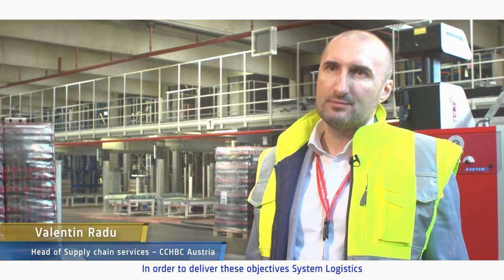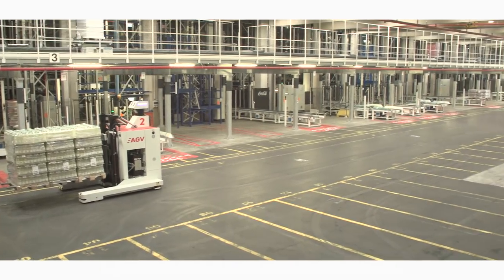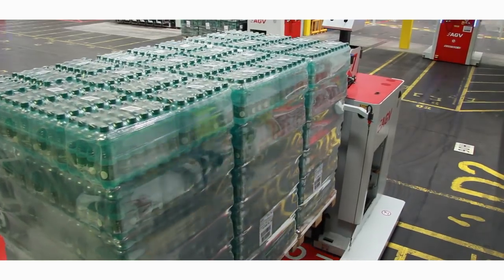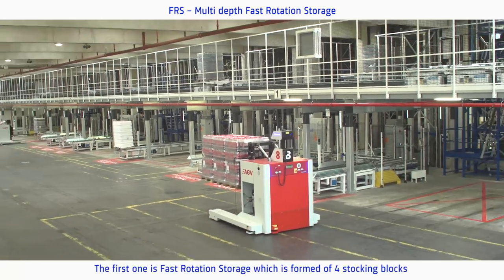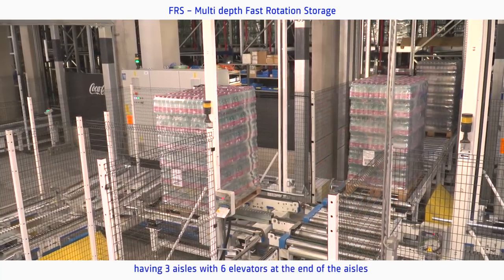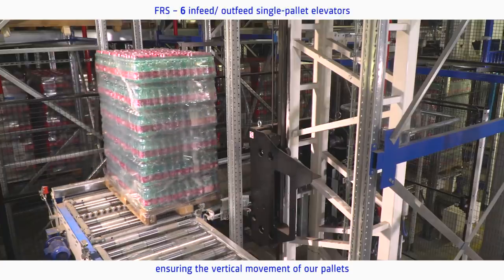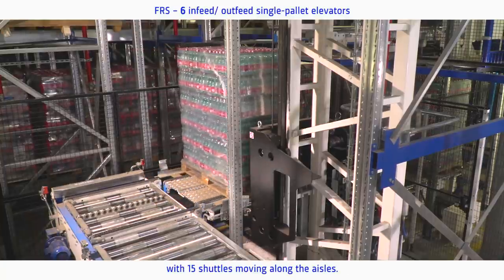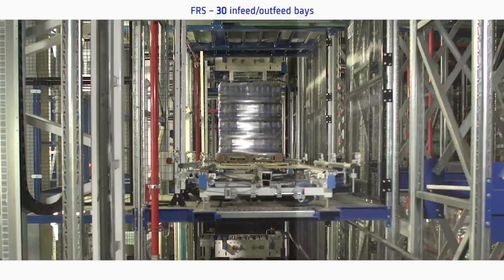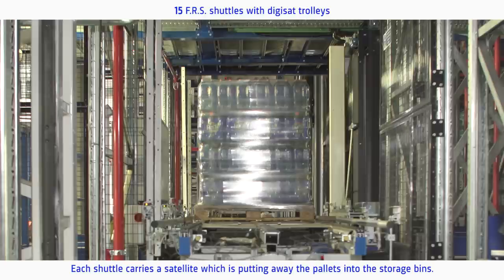Systems Logistics implemented a technical solution for us having four main components. The first is a fast rotation storage formed of four stacking blocks, having three aisles with six elevators at the end of the aisles ensuring the vertical movement of our pallets, with shuttles moving along the aisles. We have 15 shuttles across all the aisles. Each shuttle carries a satellite which puts away the pallets into the storage bins.